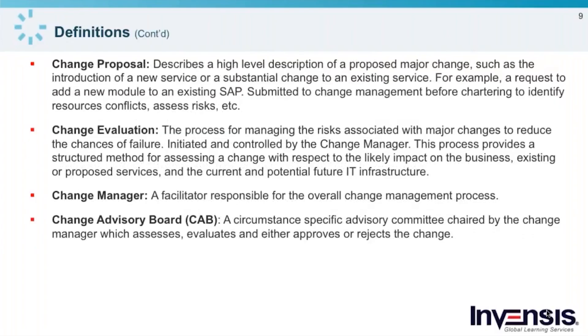A change proposal is a type of high-level change that would typically originate in the service portfolio management process. It could be the result of a business case, or it may also originate from project or program management. It's typically a high-level description, because you won't get down into the details until you submit the associated requests for change. For example, you might have a request to add a new module to an existing SAP system. It would be a great idea to submit this to change management before chartering the change, so change management can identify potential resource conflicts and assess the risk for you.